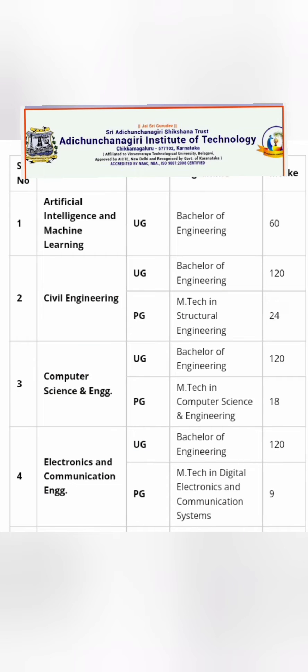Coming to the courses and intake: this college offers Artificial Intelligence with 60 UG seats, Civil Engineering with 120 seats, Computer Science with 120 seats, and Electronics with 120 seats. There are good numbers of seats in Computer Science, Electronics, and Artificial Intelligence available for students to choose from.